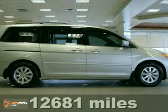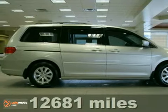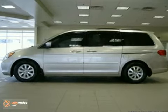Contact us for special internet pricing. Keeler Honda is proud to introduce this 2009 Honda Odyssey with a 5-speed automatic transmission and 12,681 miles.